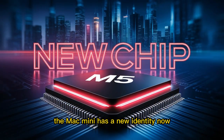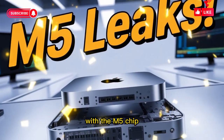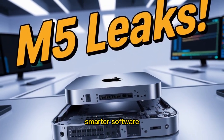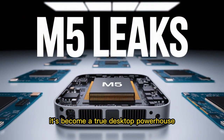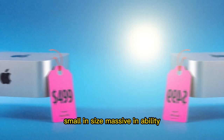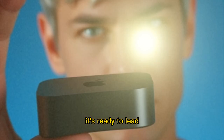The Mac Mini has a new identity now. It's no longer the entry-level computer that quietly lived in the background. With the M5 chip, smarter software, refined design, and serious connectivity, it's become a true desktop powerhouse — small in size, massive in ability. And in 2025, the Mac Mini isn't just ready to keep up, it's ready to lead.